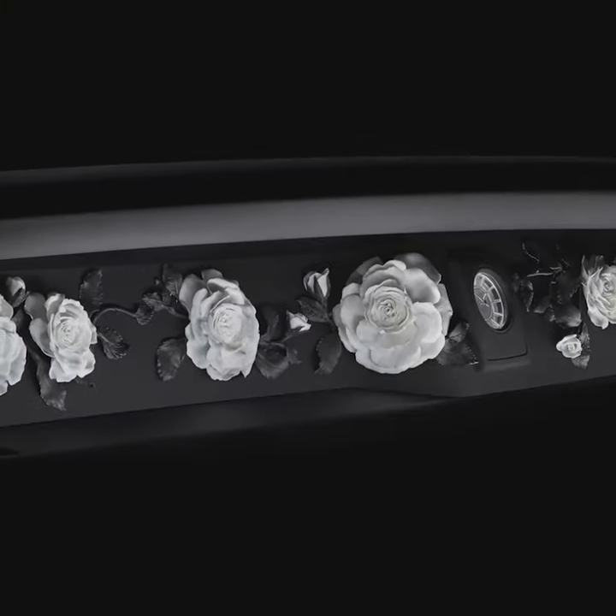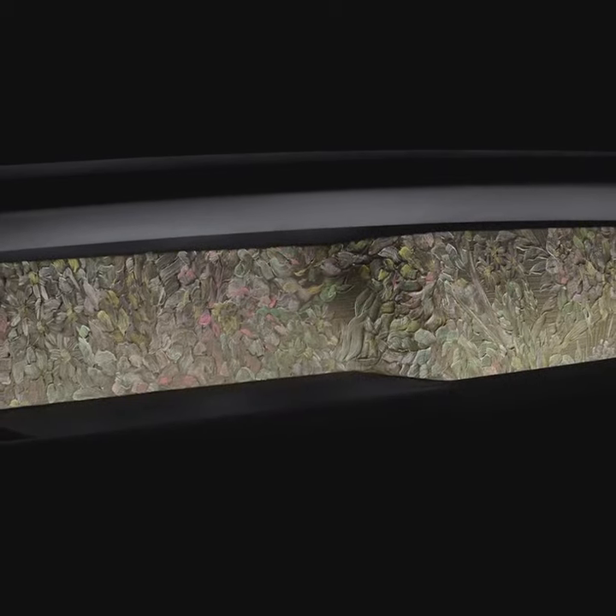And the result? A unique work of art that is beautiful, pure and unblemished.